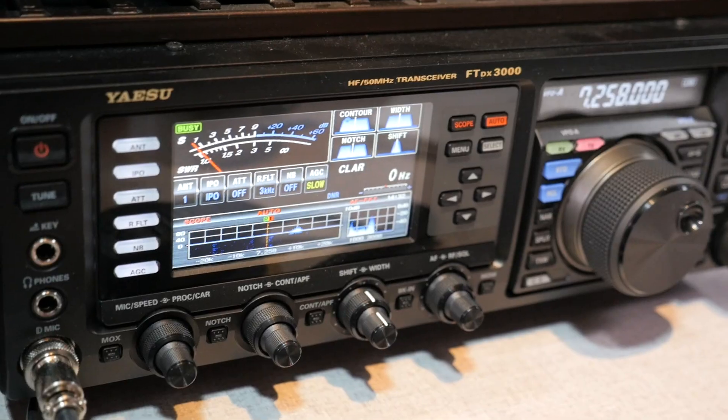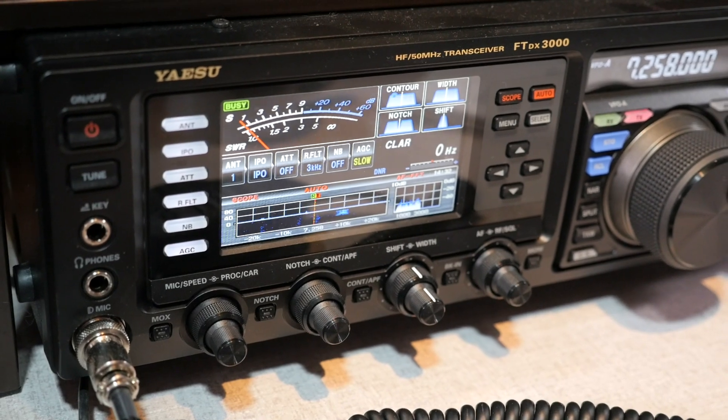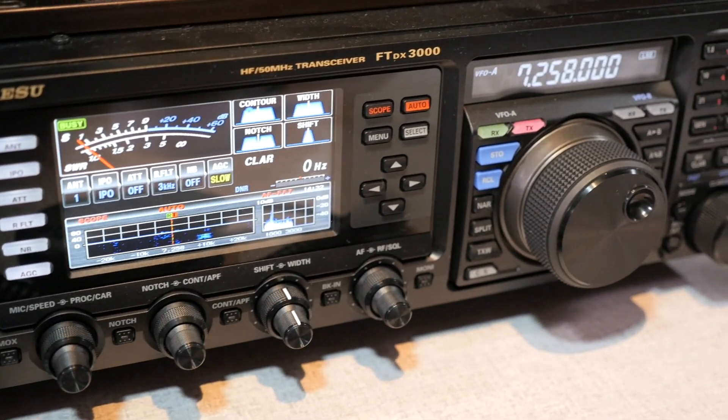Number nine is my ham shack tour. At the start of the pandemic, I upgraded my station with a new HF transceiver, a Yaesu FTDX3000. I'm glad I did, as it brought a lot of joy and allowed me to dedicate my FT891 to just portable use. In this video, I look at all of the pieces on my desk and how they work together to be a functional amateur radio station.